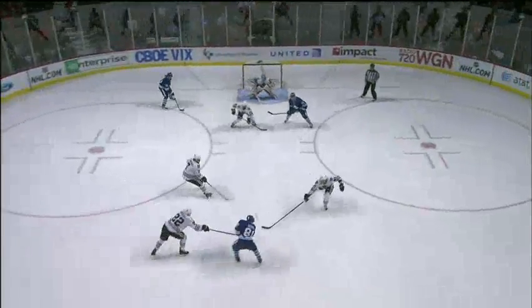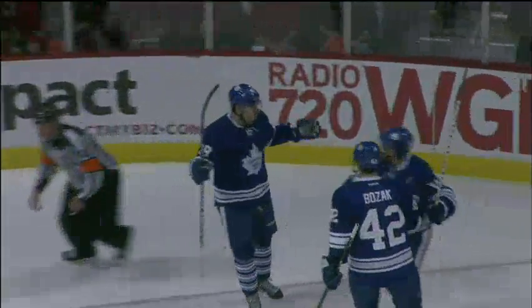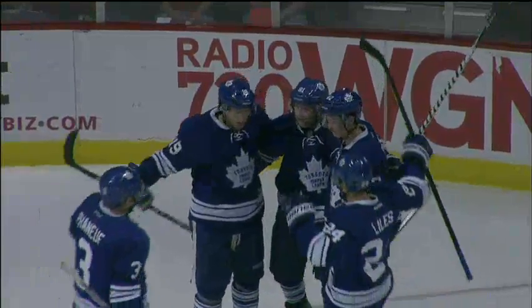The Leafs were two for five last night and with the pair of power play goals moved back into the top ten. Kessel shoots and scores! Phil Kessel — might have been tipped. Leafs get the lead back.